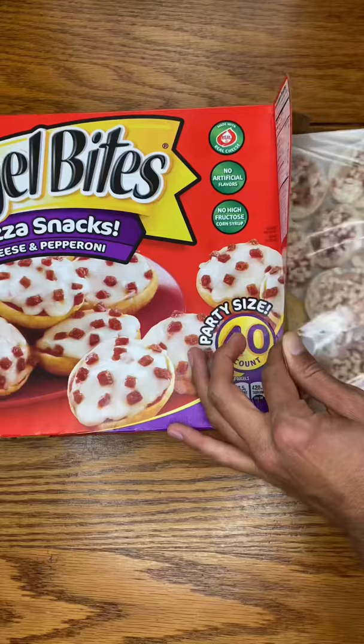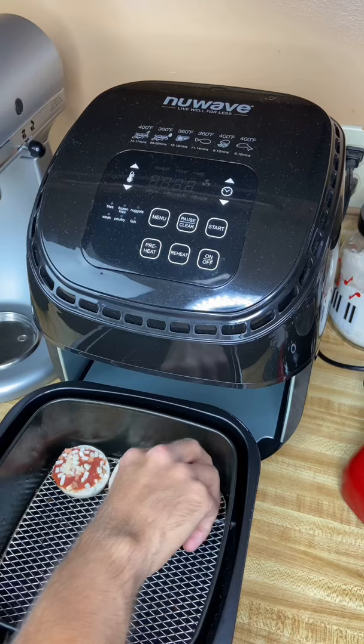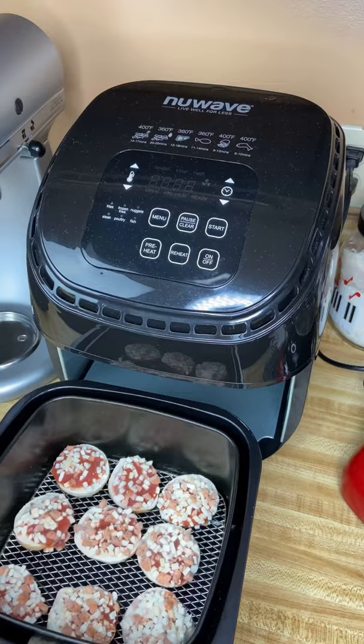I'm gonna take them out and put them in my air fryer. I'm gonna arrange them in rows of three, put nine of them in there, and cook it at 370 degrees for about seven to nine minutes. Now I'm just gonna press start and let them cook.